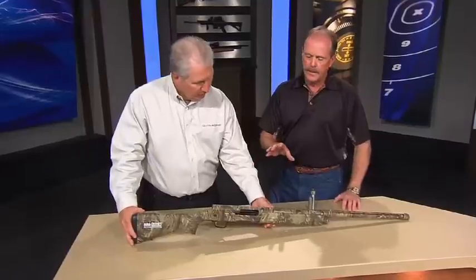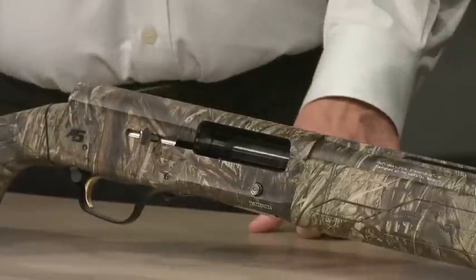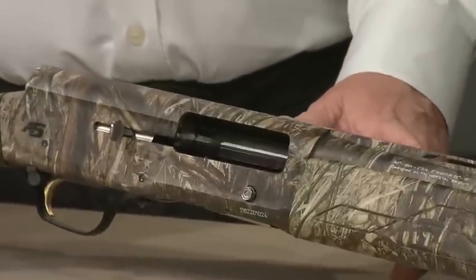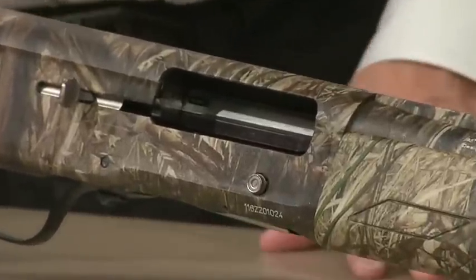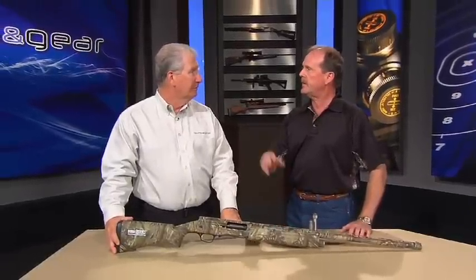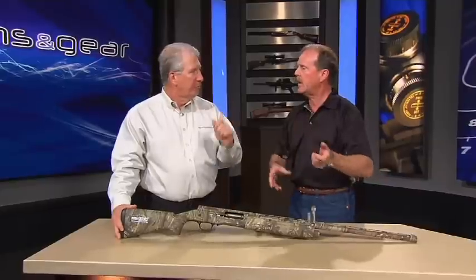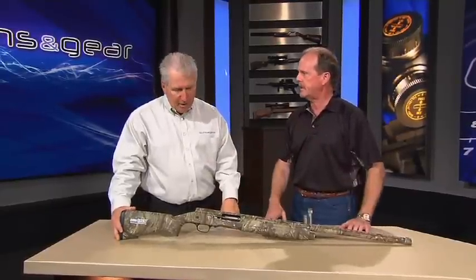Something else we maintained was the speed load feature — that was a John M. Browning design. Only Brownings have it. If you're in a duck blind and you see a bunch of geese coming, that's a really good thing to have. And going through a fence in South Dakota pheasant hunting, and the pheasant jumps up the second you get on the other side — speed load. Throw one in, lots of advantages to that.